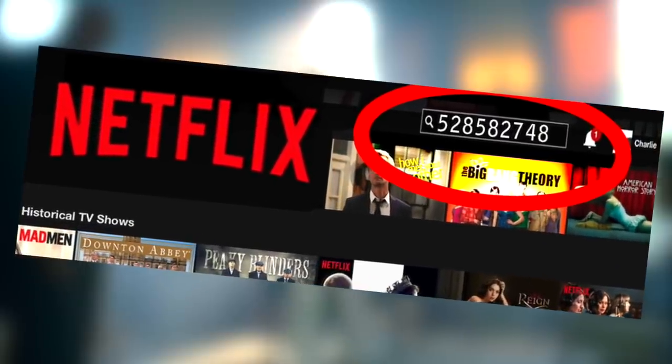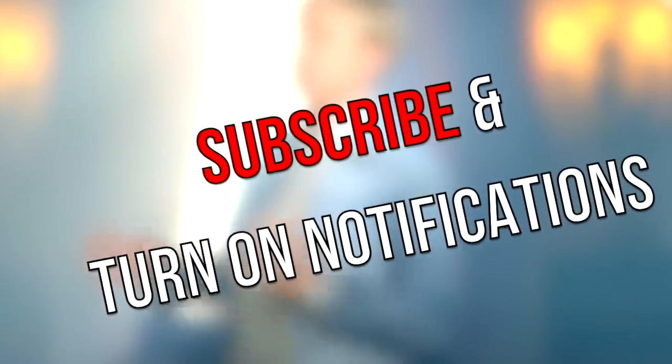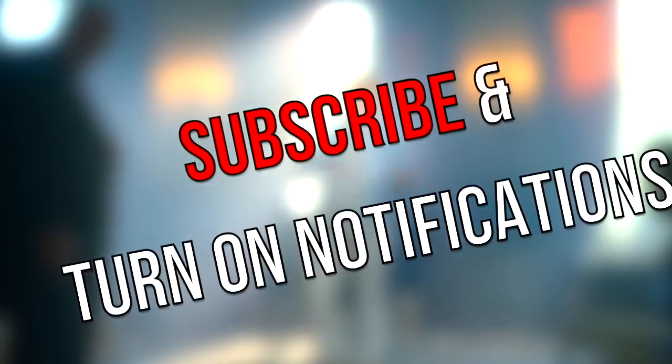Stay tuned to the end to make the most out of your Netflix account. Before we get into it, be sure to subscribe, turn on notifications, and comment 'done' when you've done this for a shout out at the end of our next video.